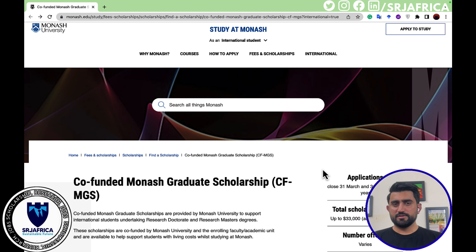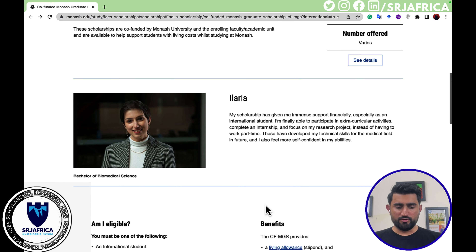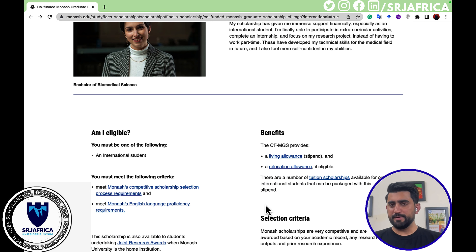There are two rounds: the first round closing date is March 31st and the second round deadline is August every year. Monash University is one of the top universities in Australia, so if you are planning to move to Australia, I believe this is the best opportunity.